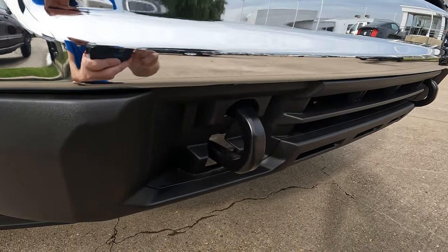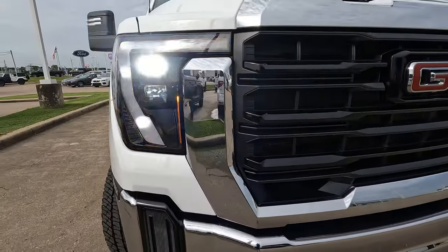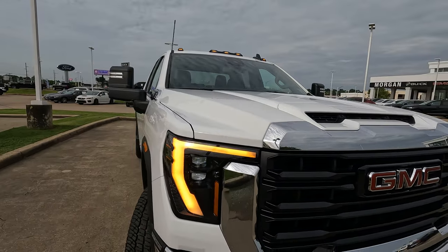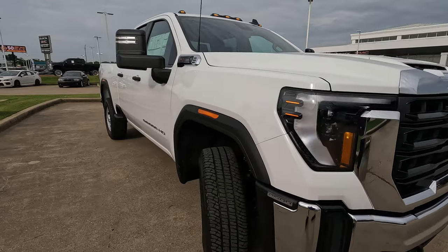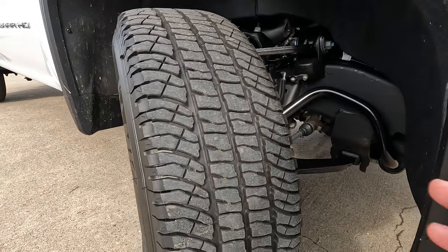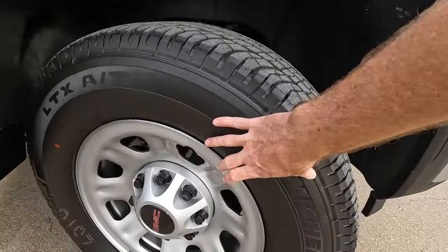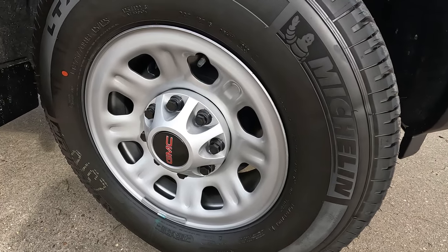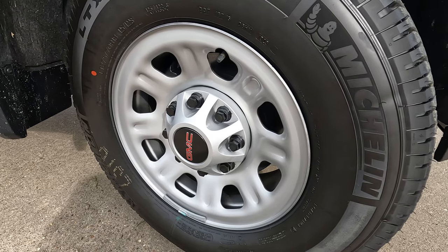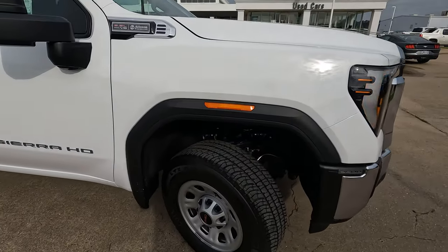When the lesser trucks get stuck in the mud, snow, and sand, you can pull them right out. We have the LED projector headlights, the daytime running lights, and those turn signal indicators right there. As for tire and wheel size, 275 will be our width, with a 70-series sidewall wrapped around the 18-inch wheels. The advantage of these particular wheels is they're not going to have trouble standing up to the abuse you're likely to put this truck through because of its capabilities.